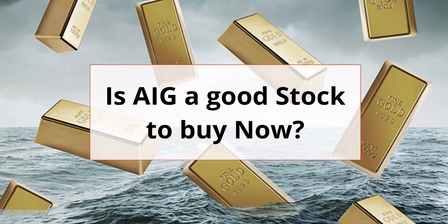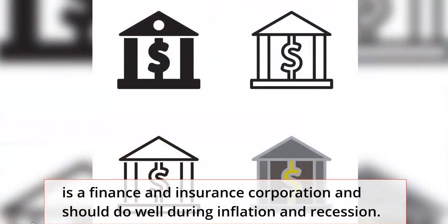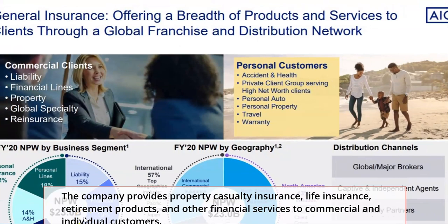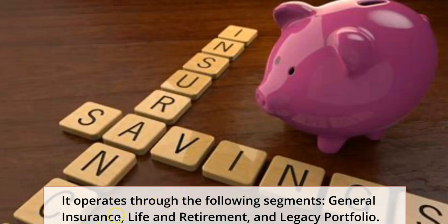The question is: is AIG a good stock to buy right now? AIG is a very powerful insurance and financial company founded in 1919, a New York-based company making its money in finance and insurance. This company should do well in inflation and recession. It has various product lines for commercial and personal use — lines of credit, property financing, property insurance, life insurance all over the world including China, and annuities. It operates through its general insurance, life and retirement plans, and its legacy portfolio.